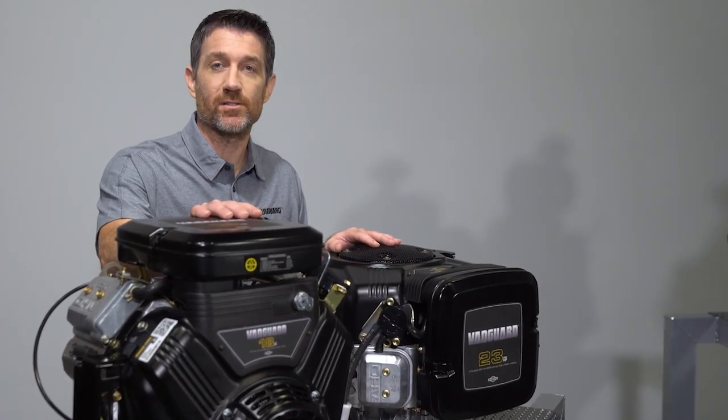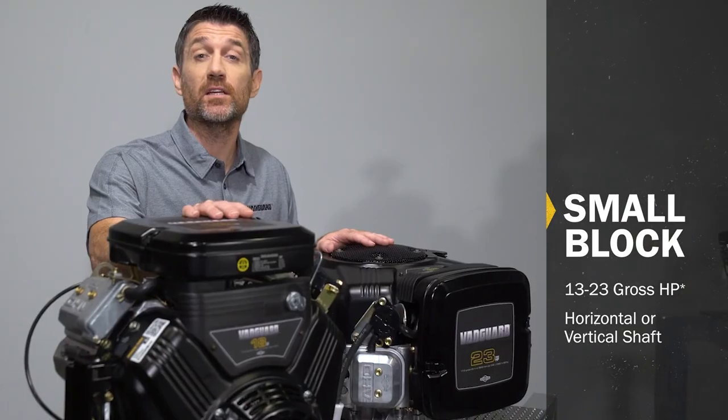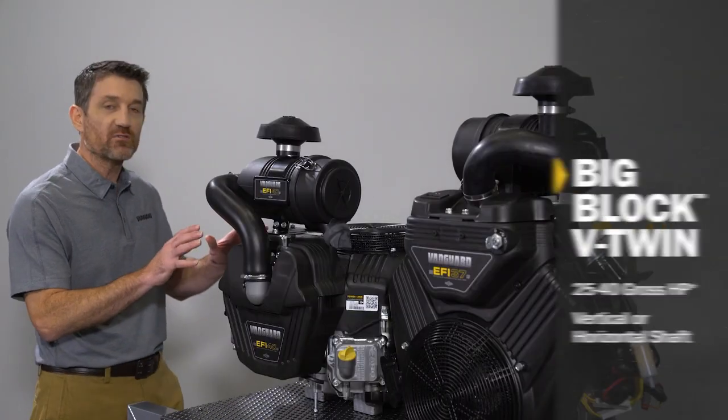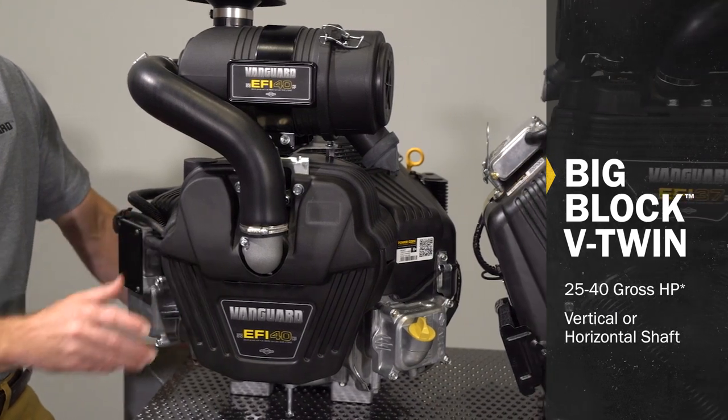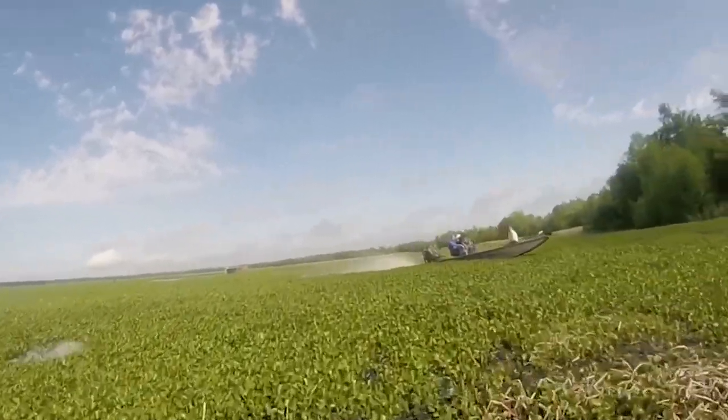The Vanguard story begins with our small block v-twin engines — pure powerhouses that are lighter and more compact than the leading competitors' engines. The Vanguard big block v-twin is legendary for its reliable power, proven in a wide variety of some of the most demanding applications.